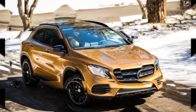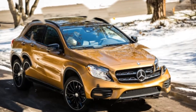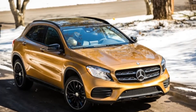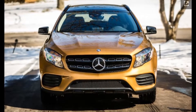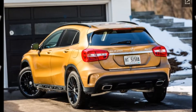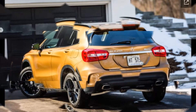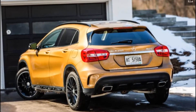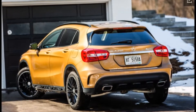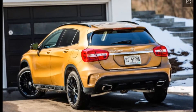We wish Mercedes-Benz had implemented more changes to the interior, which mostly carries over save for a 1.0-inch larger infotainment screen and some additional chrome trim. It feels well-built, but the dour black plastics and overall design simply don't measure up to the standard set by Benz's superb cabins found in everything from the C-Class on up. Since the GLA's dimensions haven't changed, this refresh can't help the cramped rear seat and cargo area, which limit the practical appeal of this so-called utility vehicle.